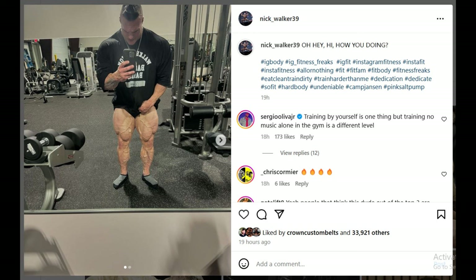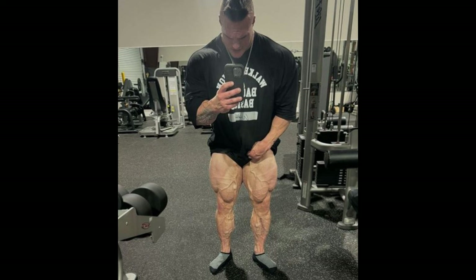The first guy we have to talk about is Nick Walker, who just posted a new physique update — basically a leg update. As you guys know, along with his midsection and waist size, legs are Nick's biggest weakness. He has very good hamstrings, crazy good hamstrings, a lot of thickness and usually good conditioning in the glutes, big calves with those varicose veins. But as far as the quads, that is the weak area, and here we got a look at his quads at 4 weeks out.